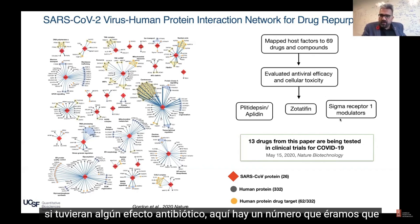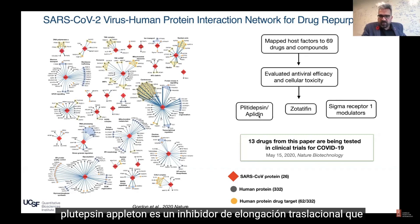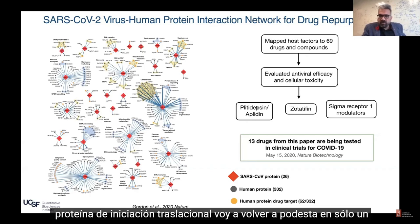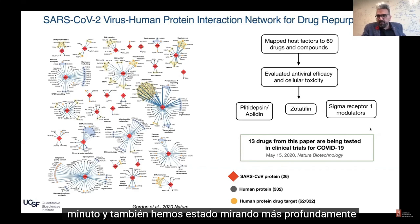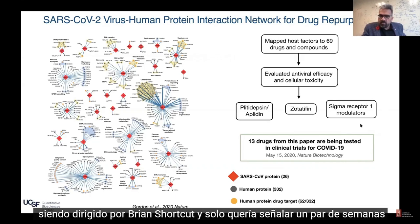Here's a number that we were looking at in more detail. There are two translational inhibitors. Plitidepsin/Aplidin is one — a translational elongation inhibitor that came from the map. Another one is Zotatifin, a translational initiation inhibitor. I'll come back to Plitidepsin in just a minute. We've also been looking more deeply at drugs and compounds that modulate sigma receptor 1, and this is work being led by Brian Schochat.